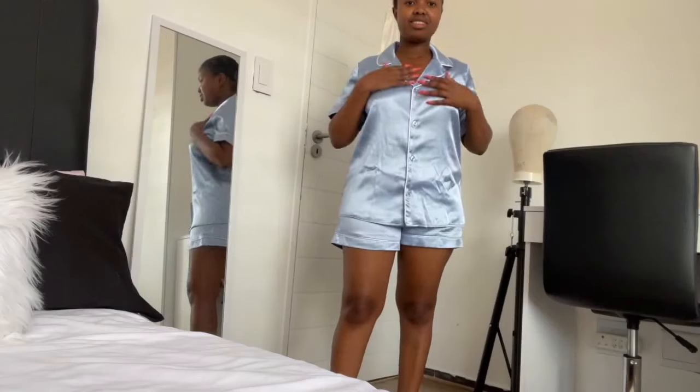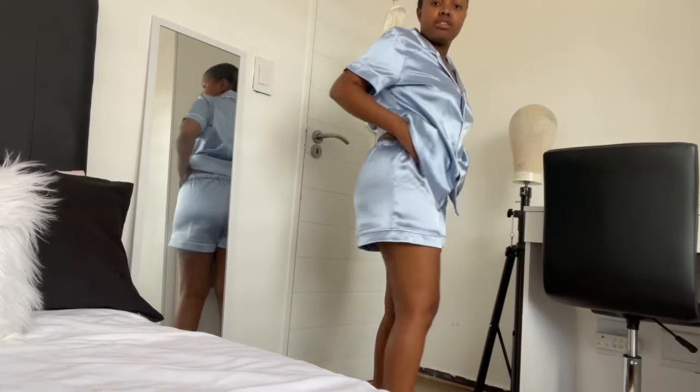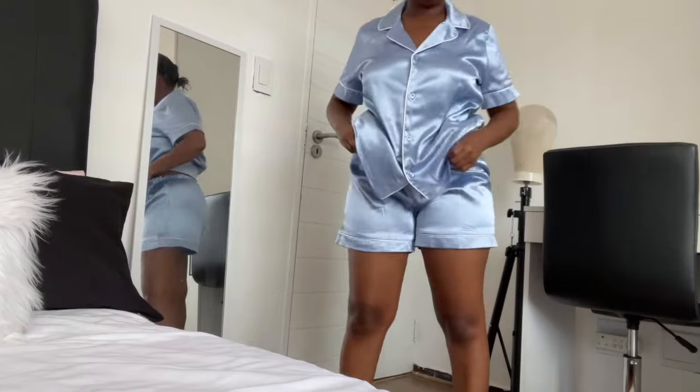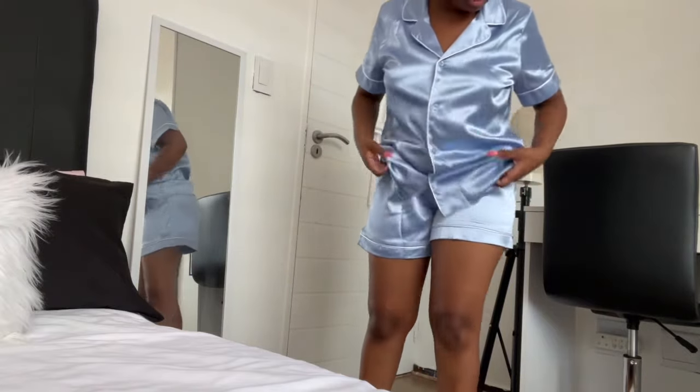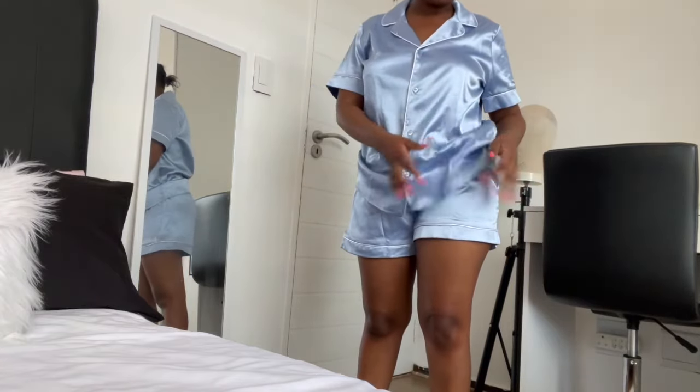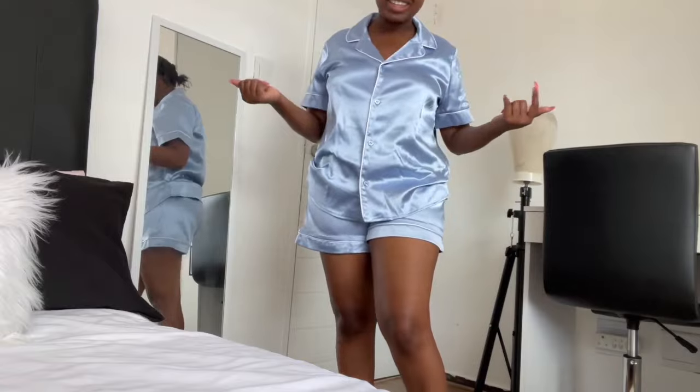I wanted baby pink but ended up choosing this because of the color-changing effect. I also bought this satin pyjama set - I'll show you guys just now. I got them in a size small - I tried extra small first but the lady said size small fits better, and I'm glad it fits perfectly. The top is fine, the pants fit well - not too loose, not too tight, perfect for sleeping. The quality is quite thick. I got these at the hub for 250 - pretty equal, right?